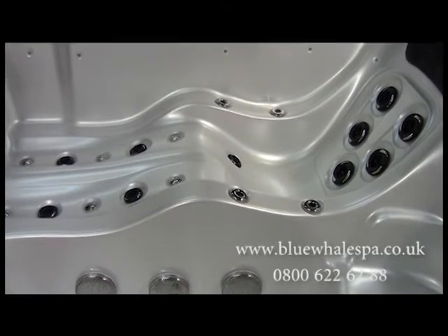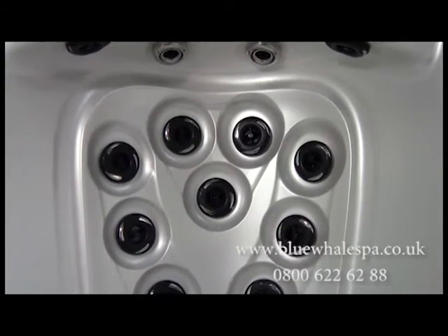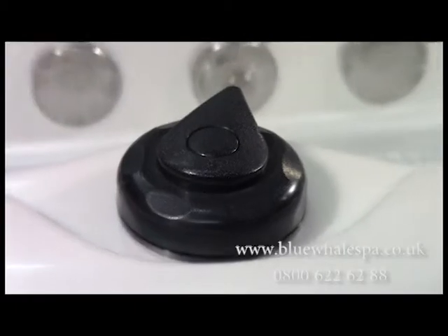The Laguna has a lounger seat along with a corner seat with shoulder and neck massage jets. This offers multiple types of hydrotherapy massage depending on the seat. All jets are powered by a total of 9 HP pumps, meaning that the strength of the jets is very powerful.